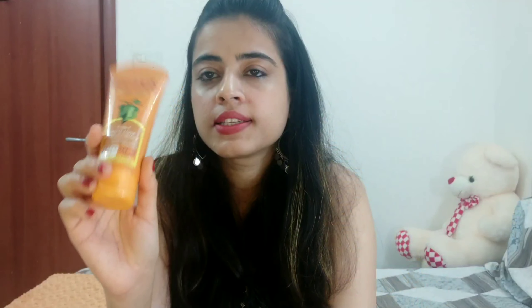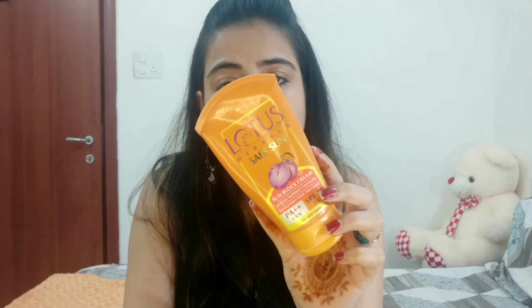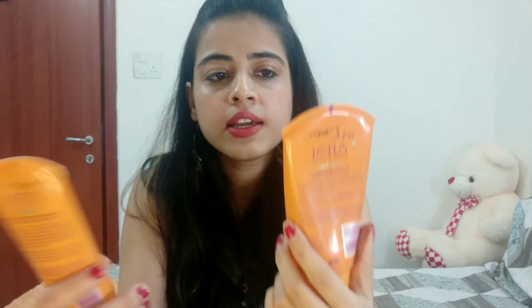The last product I use is sunscreen. I have two sunscreens, both by Lotus. One is in a tinted, gel-based form — the Lotus Herbal Safe Sun Sunblock Cream Indian Summer Formula, which is sweat and waterproof, non-greasy, SPF 30, suitable for all skin types.